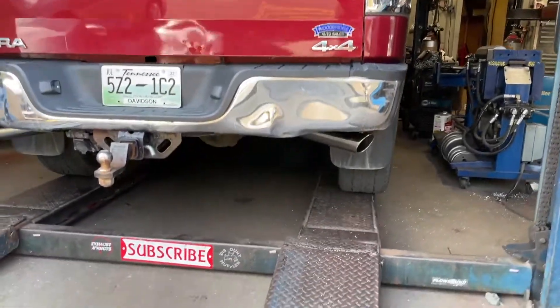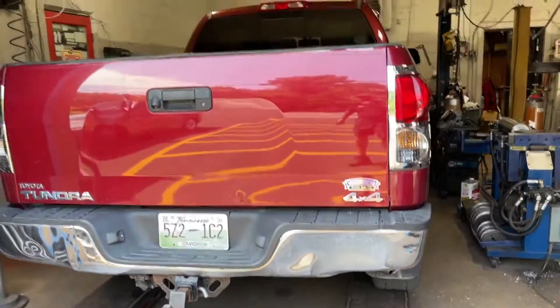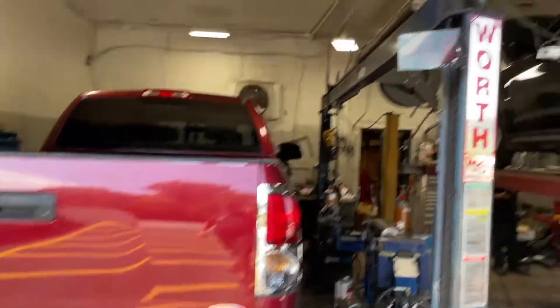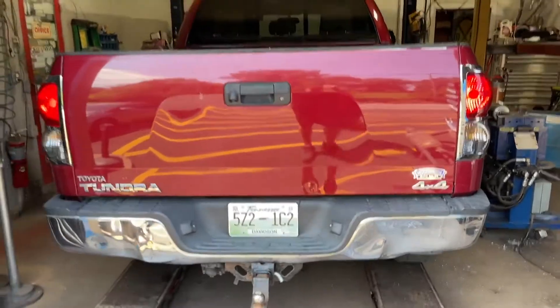That sounds phenomenal. I like it. Your sound decibels — 111. Gonna back it out.